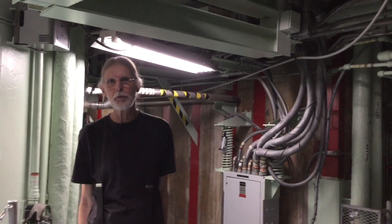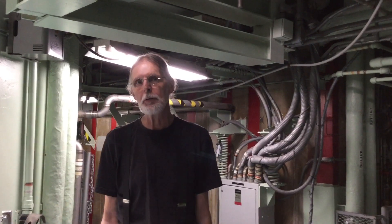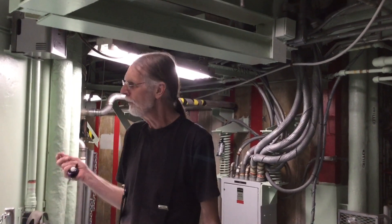Hi everybody. Still down here on level 2 of the silo — this is where all the tours end up. I wanted to talk a little about sound attenuation. This is a pretty important concept here; it's what made Titan II possible.